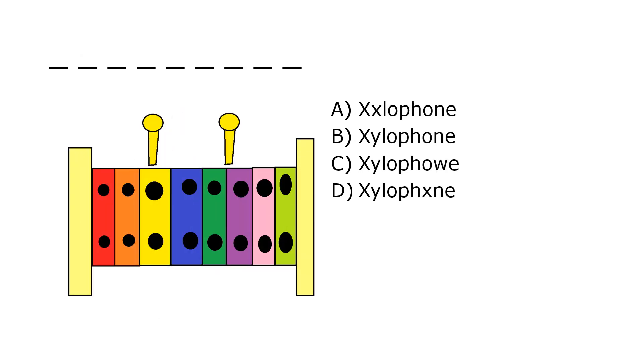What is it? A. Xylophone, B. Xylophone, C. Xylophone, D. Xylophone. Our correct answer is B. Xylophone.